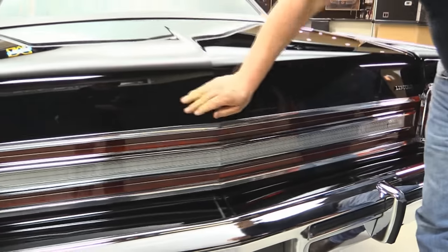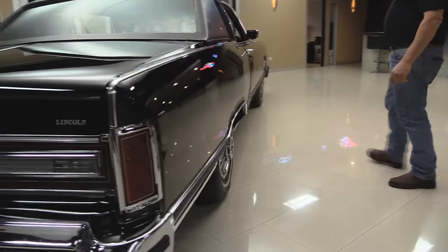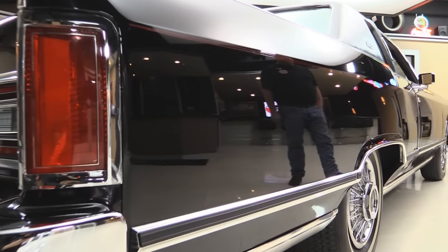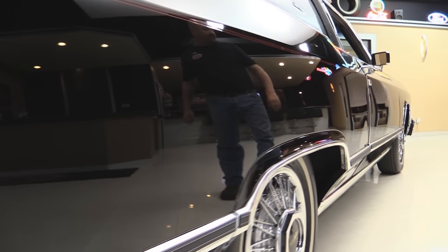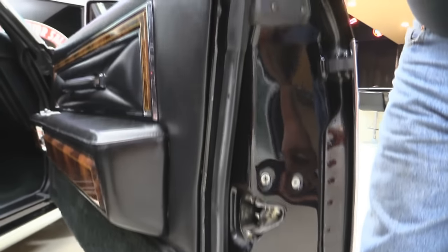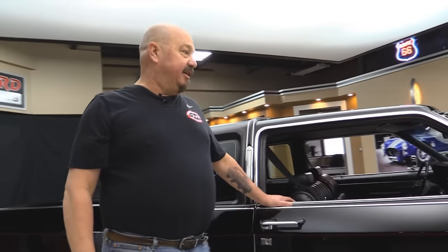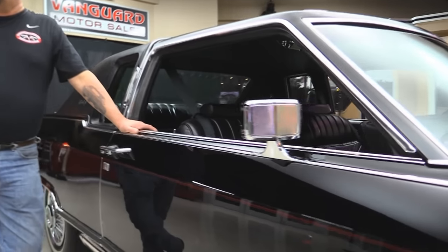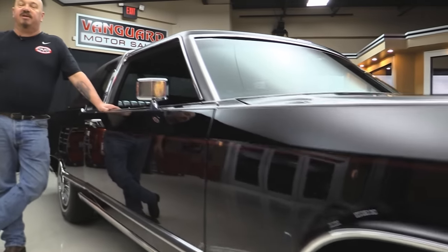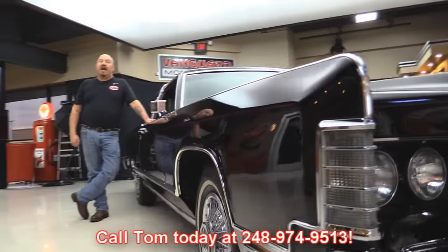Like I said, she's original paint. Now come over here and look down the side of this thing — it's a country mile long and look at that beautiful paint. No door dings, nothing. This car is amazing. Look at this door — beautiful, just like out of the factory. At Vanguard Motor Sales, we are the largest non-consignment dealer in the United States. That's right, we own all of our vehicles. When they get here, we take the time to check them all out so we can answer your questions when you call us at 248-974-9513.